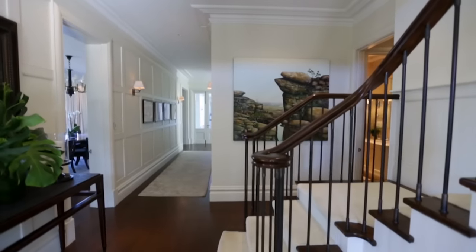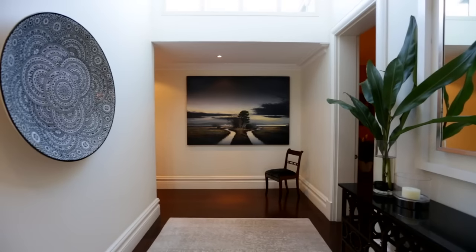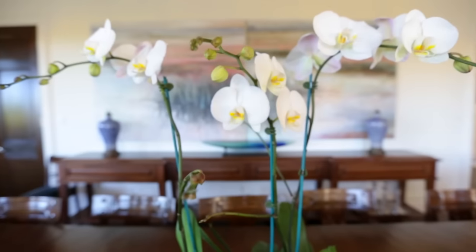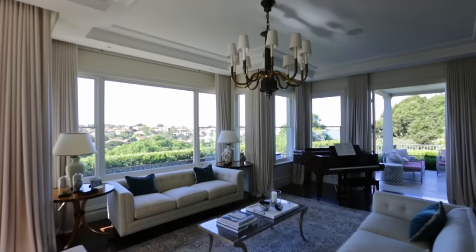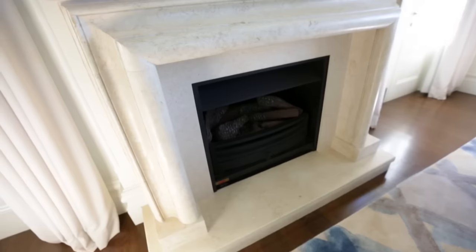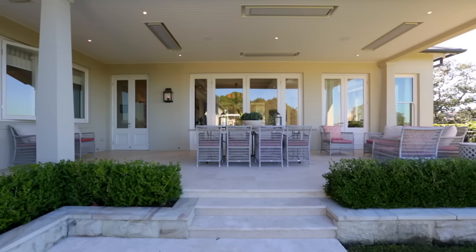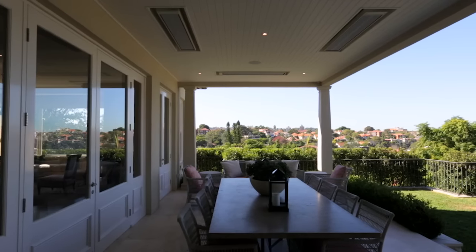Architect designed to reflect Federation charm, with Hamptons influences and exquisite bespoke finishes throughout, this property will exceed your expectations. There are numerous living areas including a stunning formal lounge and dining room, with adjoining sitting room and fireplace, soaring three metre ceilings which open onto an expansive entertaining terrace, all capturing delightful district and water views.